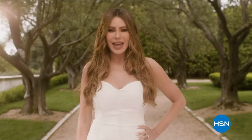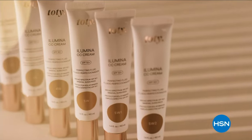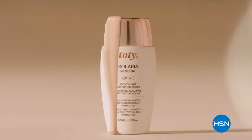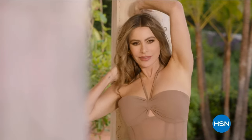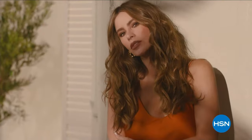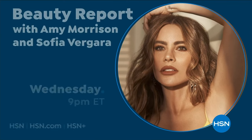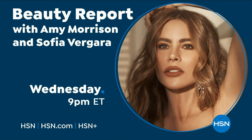I am Sofia Vergara and I am so excited to introduce you to TOTI, my new range of advanced sun care. Made to protect your skin from photo aging and visible signs of sun damage, TOTI is designed to enhance your belleza. Become your most beautiful you with TOTI — only on HSN.